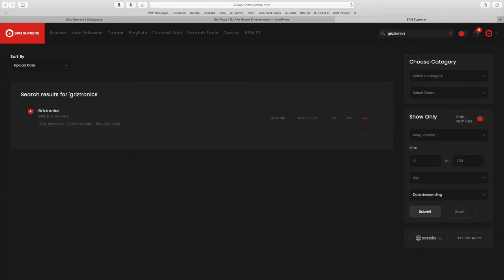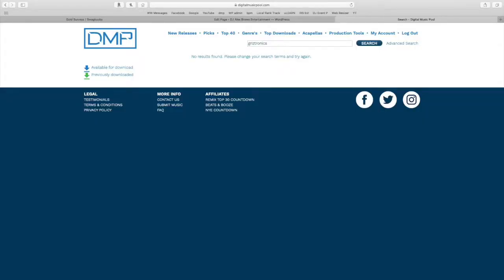When it comes to a wide variety of genres — pop and mainstream, hip-hop and rap, TikTok songs, EDM and all its subgenres — BPM Supreme absolutely wins because they have a lot more music. For example, I looked up Grizztronics — BPM Supreme had it, but DMP did not have it at all. Another note: surprisingly, DMP has more acapellas and instrumentals than BPM does. In the past BPM Supreme had a lot more, but it seems like they're not focusing on that as much anymore.